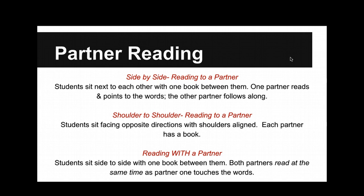For partner reading, there are a couple of ways you can do it: side by side, shoulder to shoulder, and reading with the partner. Side by side — partners sitting next to each other; if it's my turn to read, I'm reading and pointing, then it's your turn and you're reading and pointing. Shoulder to shoulder — we're back to back, each with our own books, trying to stay on the same point together. Reading with the partner — I do the pointing, you do the reading; then you do the pointing, I do the reading. All of them are very effective practices, way more effective than round robin.